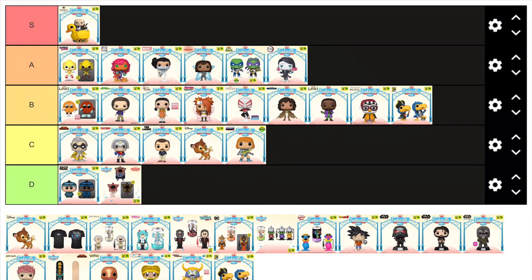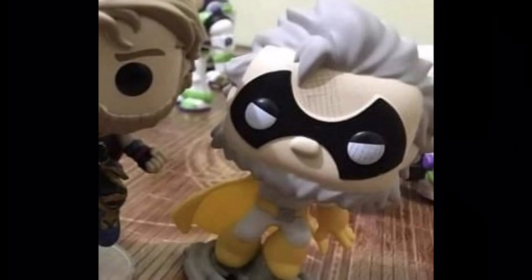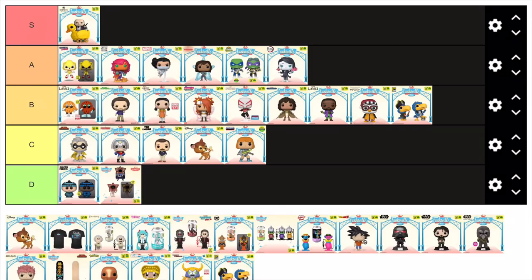Gran Torino from My Hero Academia is yet another character I don't really care about. I think it's just a really basic looking pop — it doesn't have much detail to it, but then again that could be the fault of the character's design from the show. I do like the sculpt, I think the cape is cool and I like how he's kind of boosting up from the ground. But I just think this pop is super basic looking and it doesn't do anything for me. I'm not a My Hero Academia fan, so of course I'm not going to vibe with it — so please don't hate me for that.